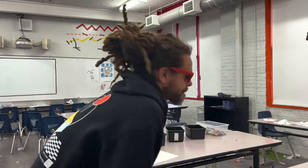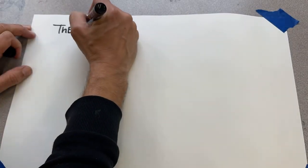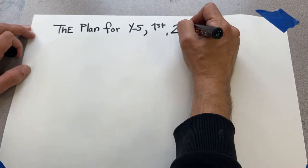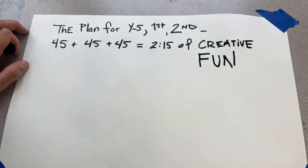So making the game plan for kindergarten, first grade, and second grade for the afternoon. Here's the plan. Kindergarten, first, and second back to back to back can be a little challenging. So here is the plan for creative fun.